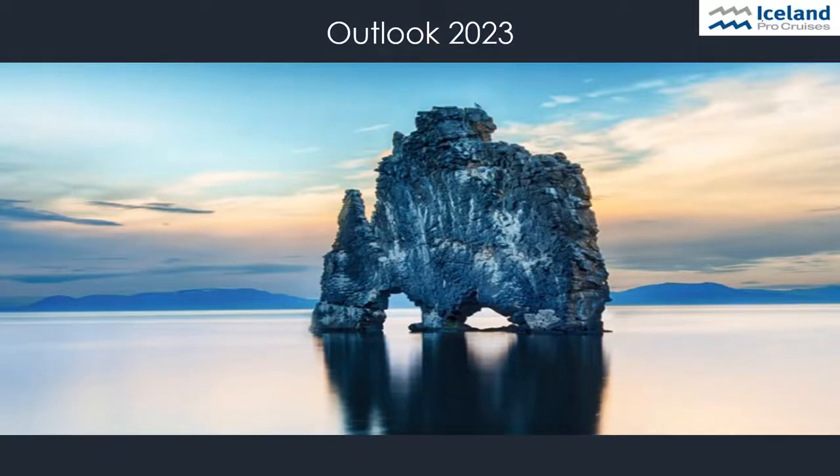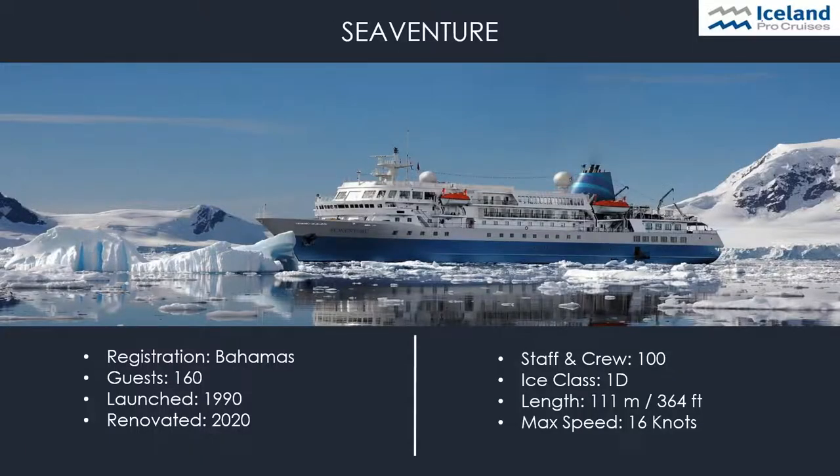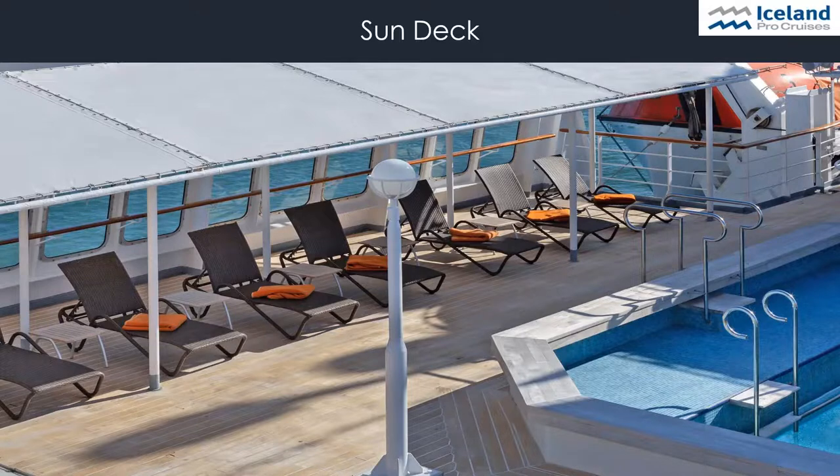Last but not least, I would like to look ahead to 2023. We will offer all our cruises with our new ship, the SeaVenture. The ship was built in 1990 and was operating under the name Bremen for a German cruise company until 2020 when it was sold. The ship has been renovated since then. It is a four-star-plus ship with space for approximately 160 passengers. The SeaVenture was specifically designed to visit secluded areas in Antarctica and the Arctic, and has the highest ice class for passenger ships.